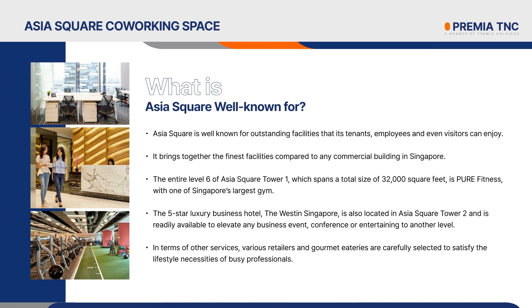Asia Square is well known for outstanding facilities that its tenants, employees, and even visitors can enjoy. It brings together the finest facilities compared to any commercial building in Singapore. The entire Level 6 of Asia Square Tower 1, which spans a total size of 32,000 square feet, is pure fitness, with one of Singapore's largest gyms. Located in the heart of the Central Business District, it elevates the premium standards of global fitness and is swiftly accessible by the workforce in Asia Square. For the people who prefer calmer workouts, there is pure yoga in Tower 2, with a team of passionate and dedicated instructors. They offer exceptional classes, facilities, and an environment that would entice anyone to make yoga a part of their lives.